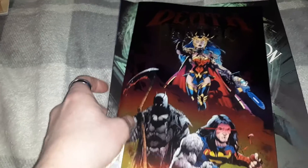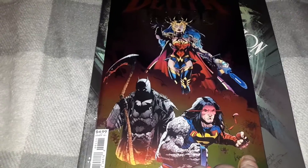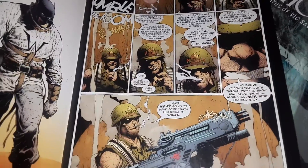Next, special issue 1 of Dark Knight's Death Metal. Definitely a bit darker than a lot of DC stuff.